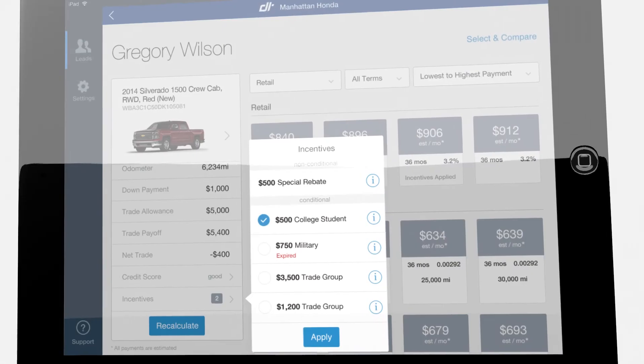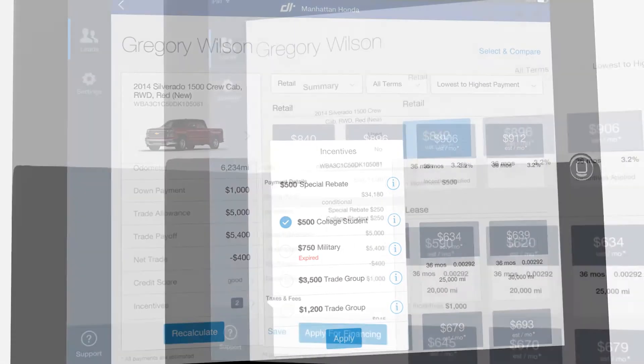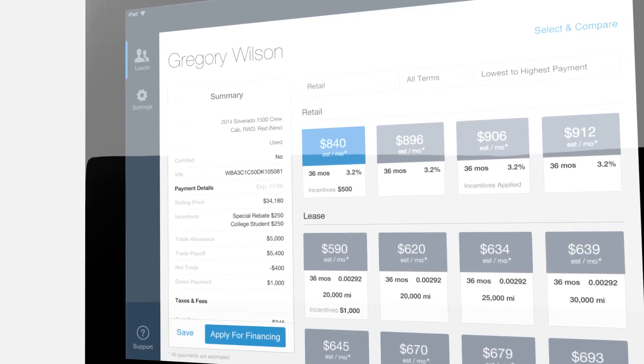Display all available rebates and incentives to review with your customer and quickly apply them to the payment quote. Build trust with your customers and increase CSI through a more transparent sales process.